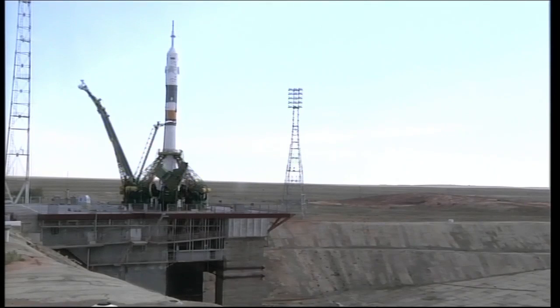T-minus 30 seconds and counting. Auto sequence initiated. T-minus 15 seconds and counting.